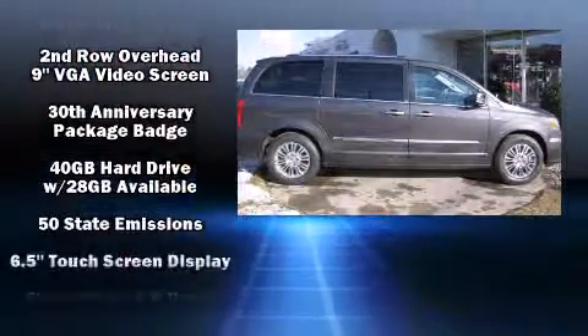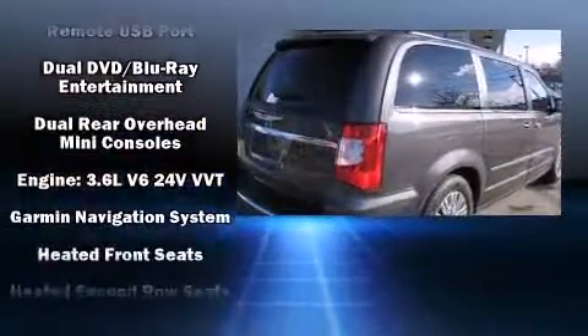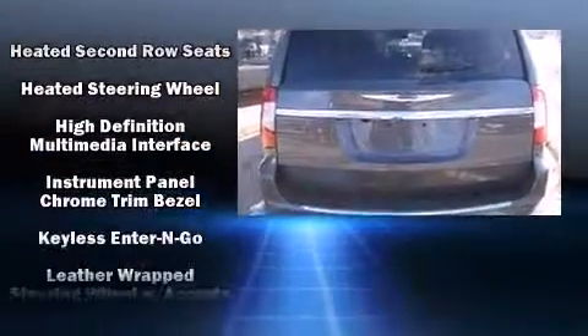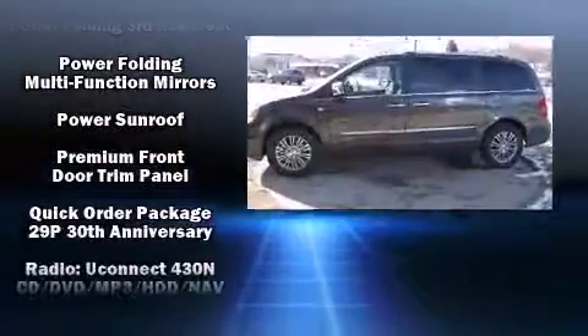Rear LCD monitors provide entertainment that your passengers will appreciate no matter how far the drive. Chrysler ensures the safety and security of its passengers with equipment such as head curtain airbags, brake assist, and four-wheel disc brakes with ABS.